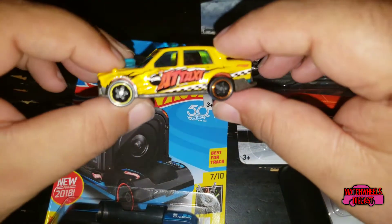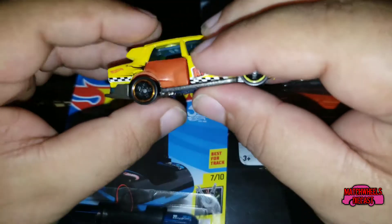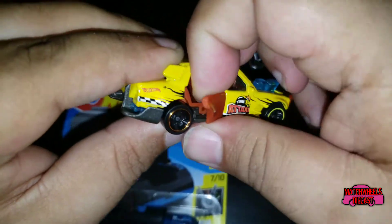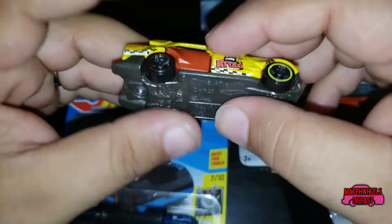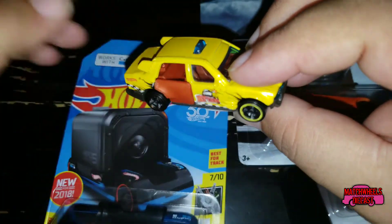Pretty cool little car, got taxi tampos on the side. The back door on it opens up. Let's take a closer look at it.